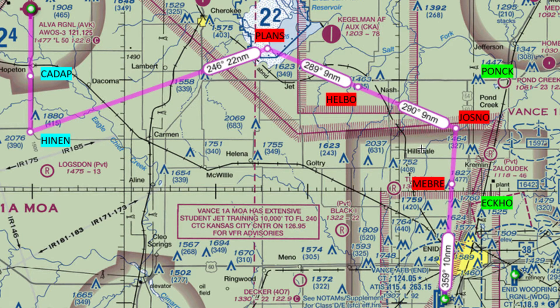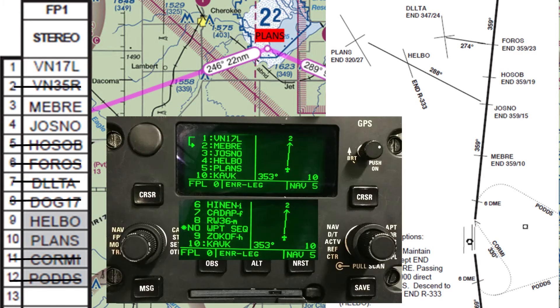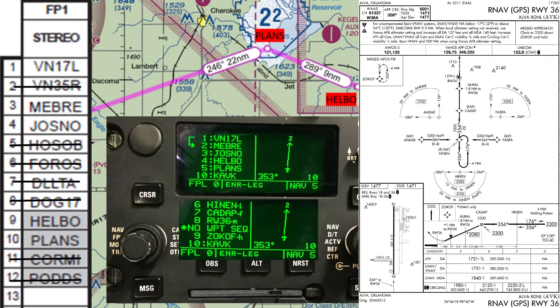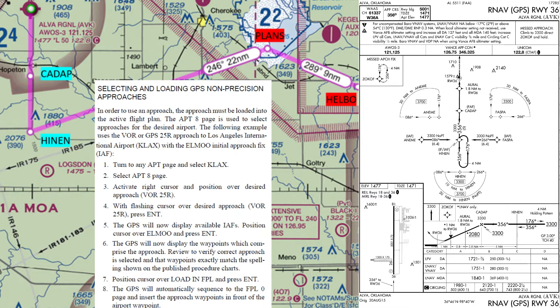When setting the GPS up during ground ops, load flight plan 1, delete the unneeded points, add Alva, and load the GPS 3-6 approach. The procedure for how to load a GPS approach is found in the dash 1, page 1-128, titled Selecting and Loading GPS Not Precision Approaches.